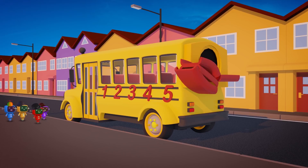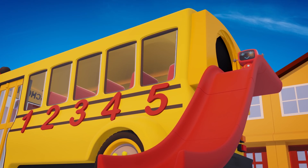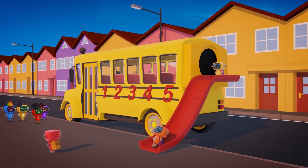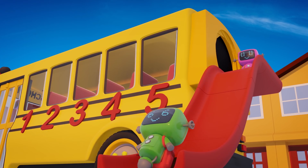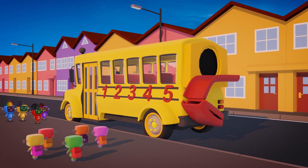He he! That's right! It's a surprise slide! One, two, three, four, five! What a cool way to get off the bus!